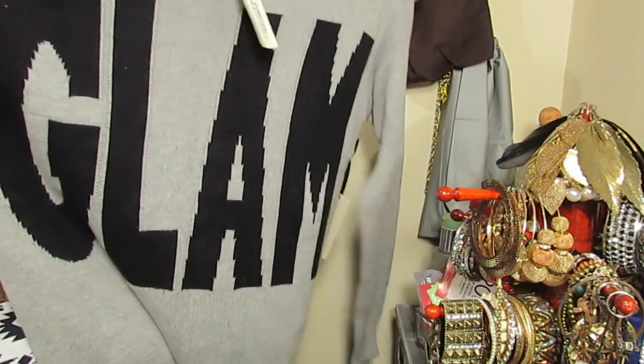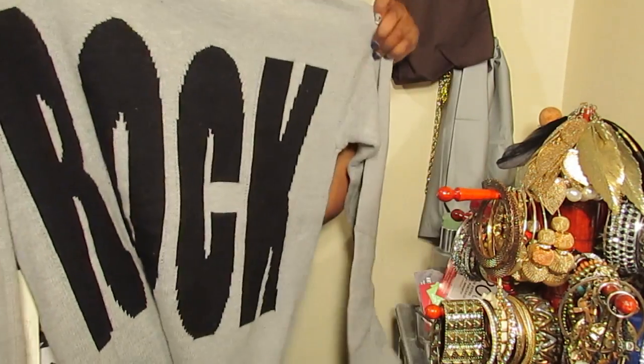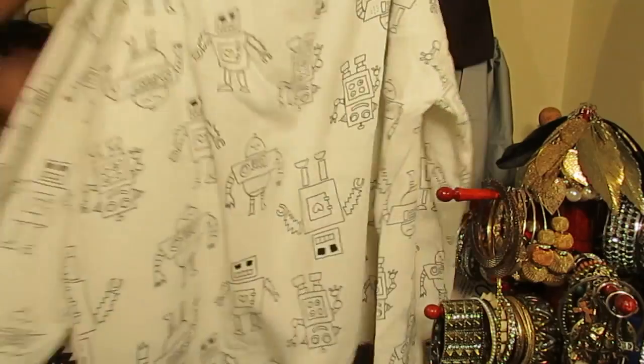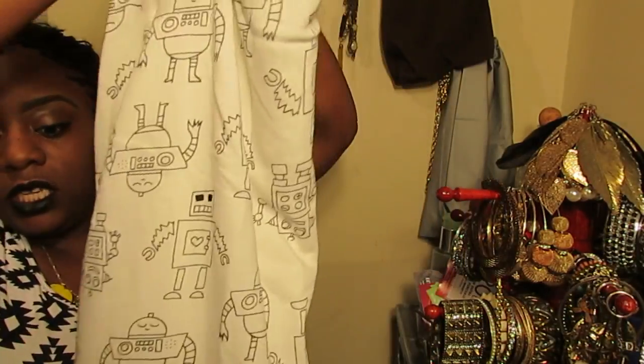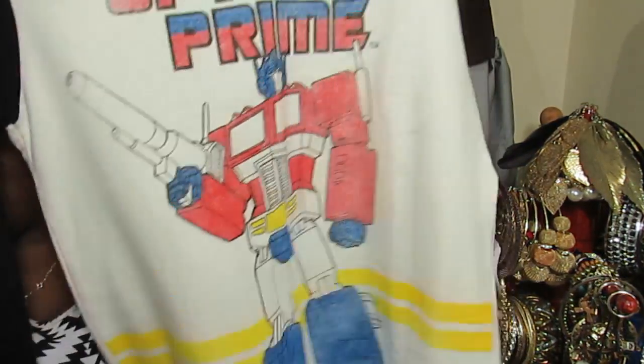So this one is like a glam rock piece — it says 'glam' in the front and 'rock' in the back. The original price was $19.80, on sale for $13.99, and with the additional 50% off it came to $6.99. And this sweater has robots all around it — it's really cute. I got this in a large; it's black and white. It's my Optimus Prime sweater — I love that movie, so I had to get this sweater.